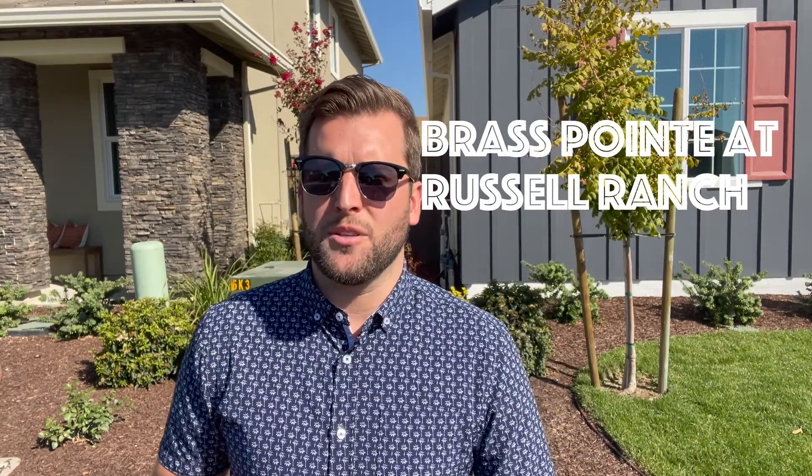What's up everybody? Mark Kedwalder here, your local real estate agent. Welcome back to the channel — if you're new, thanks for watching. As always, here to give you information, updates, and insights on all things real estate. Today we are at the Brass Point Buildout in the Russell Ranch community.